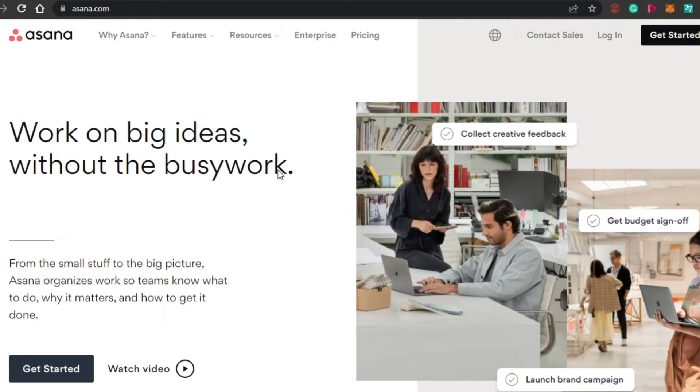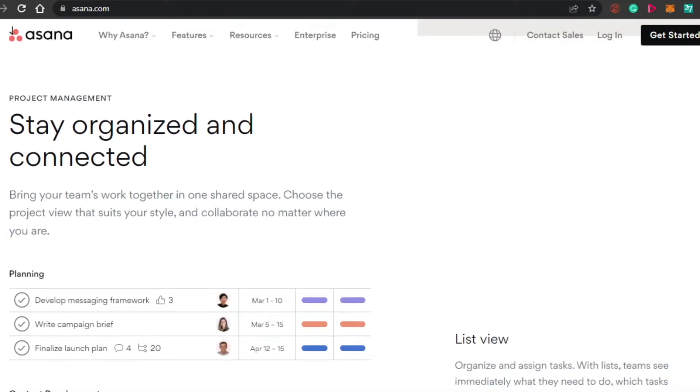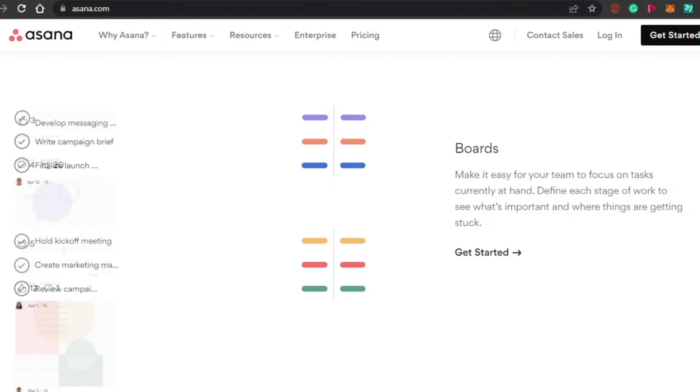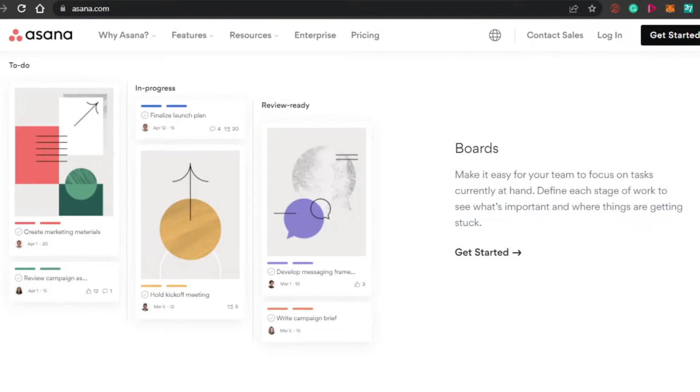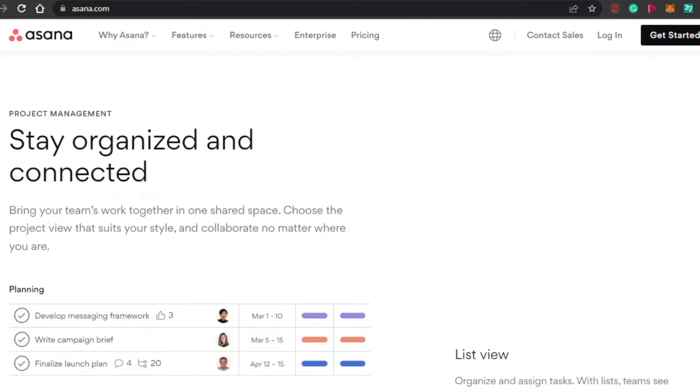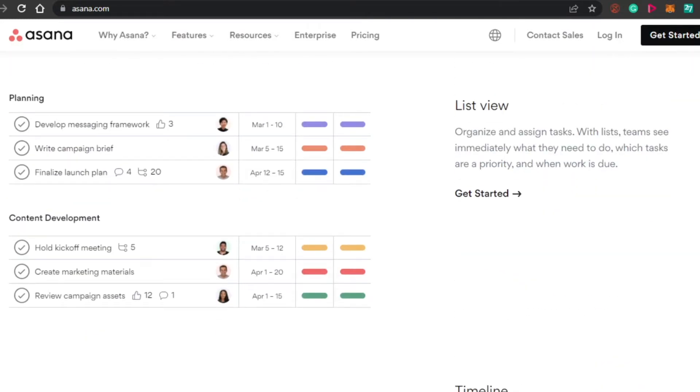Up next, we have Asana.com. You might have heard about Asana because it is one of the very famous project management software out there. You simply come to Asana.com and land on this platform right here. Getting started with Asana is really, really easy — you simply sign up with your Google account or your email address. You might be thinking that Asana is for businesses. Well, it is, but it is really good for personal use as well because it helps you organize yourself better and you get a lot of different options.